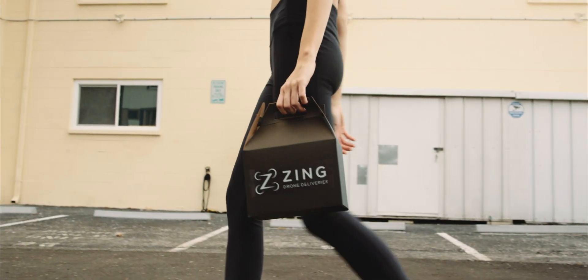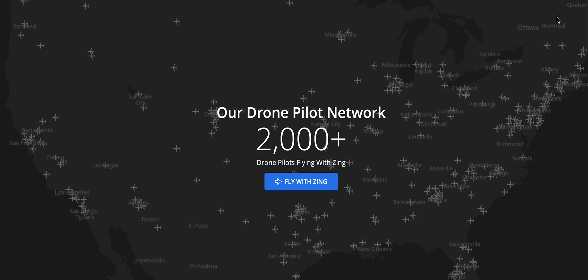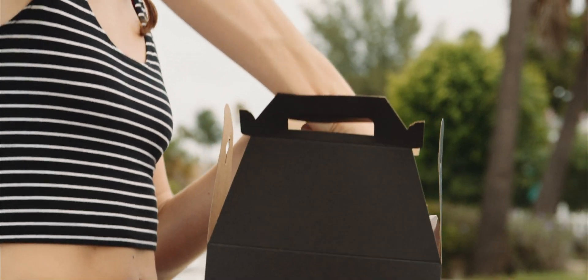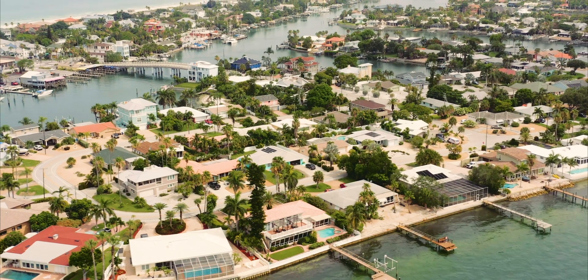Together, we can build an environmentally friendly and sustainable future. Zing is aiming to enable over 100,000 FAA certified drone pilots to start making local deliveries using the same drones they already know and trust. The free iPhone app is compatible with all DJI drones and is available now on the App Store.